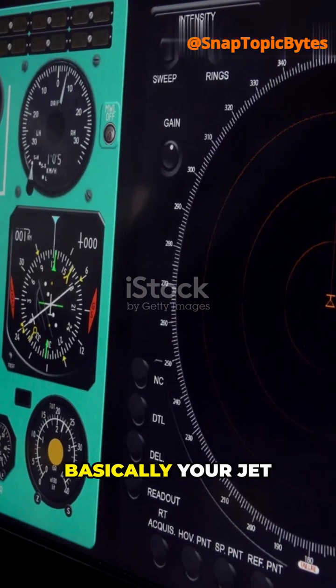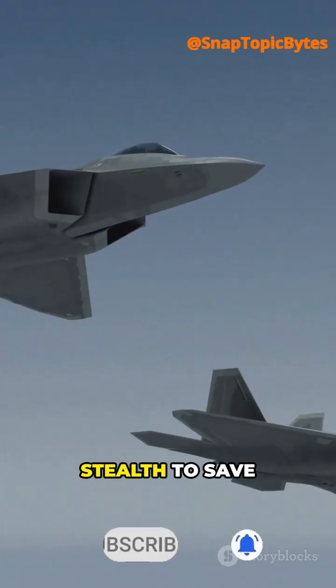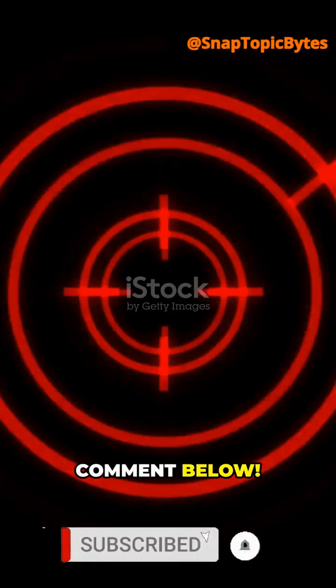So radar lock is basically your jet saying: I see you, I'm tracking you, and I can hit you anytime. Would you trust stealth to save you, or speed to escape? Comment below.